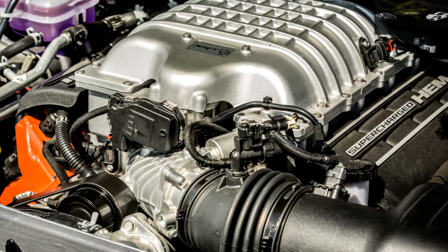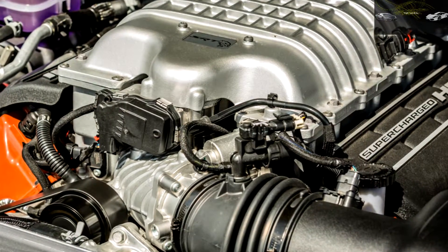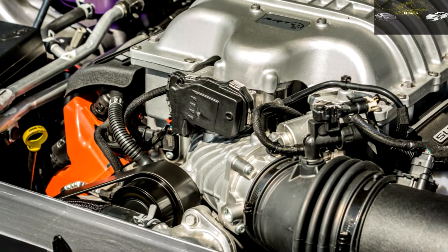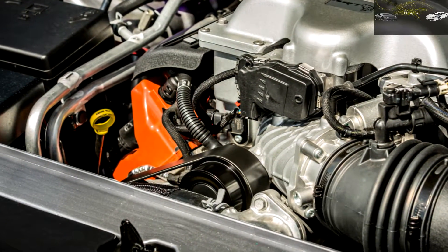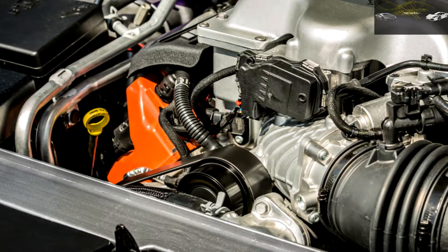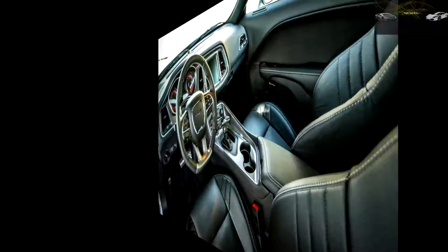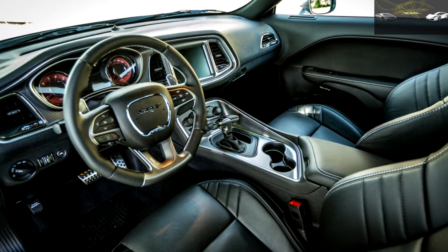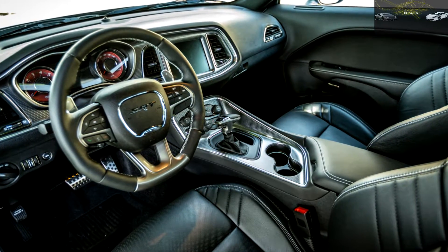Balancing the torque against the available traction is never quite exactly the same experience twice. Although standing-start acceleration runs in the Hellcat are breathtaking, the real eye-widening happens once it's rolling. Top-gear acceleration from 30 to 50 mph and from 50 to 70 mph happens in 1.8 and 2.3 seconds. Passing other traffic poses no worries beyond avoiding the attention of the local constabulary.